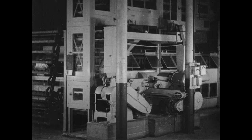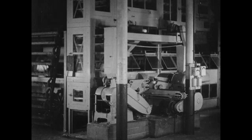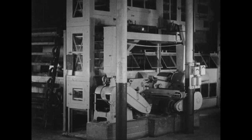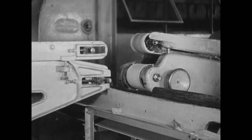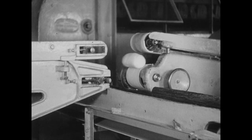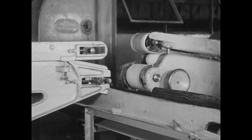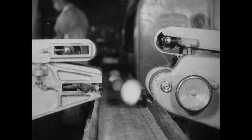Next we visit the bakery. And once again, progress and cleanliness are employed in making this the most up-to-date bakery in the county. From the top of the building, passing through blenders, kneaders, dividers, we now see the dough passing along conveyors ready for the oven.